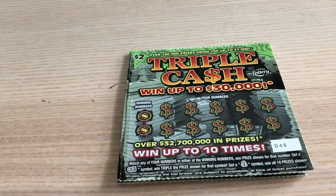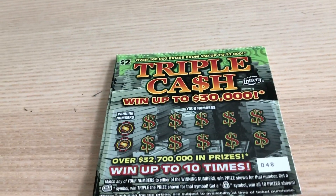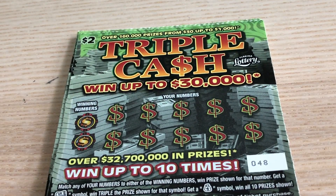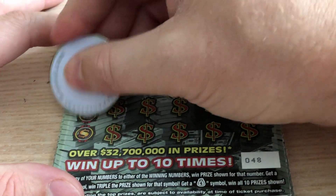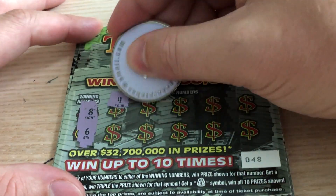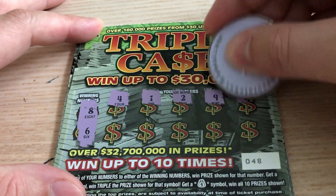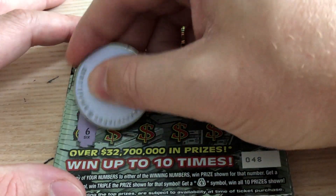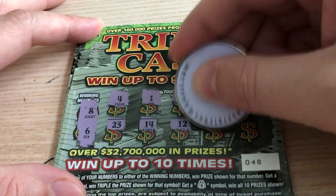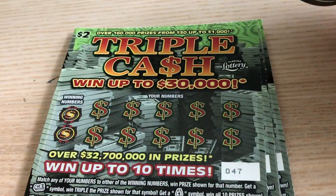Ticket 48 — let me get in on this a bit better for you, sorry about this, just want to make sure you guys can see it clearly. Ticket 48: 8 and 6, 4, 1, 2, 9, 20, 23, 14, 12, 24, and 15. Oh boy, zero for three.